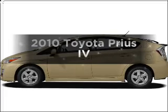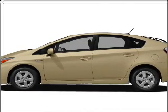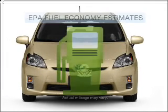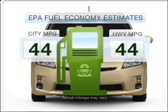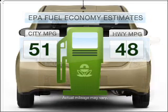Imagine yourself in this 2010 Toyota Prius. Travel the roads in style and comfort in this great vehicle. Low emissions and the good fuel economy offered in this vehicle are important to you and to the environment.